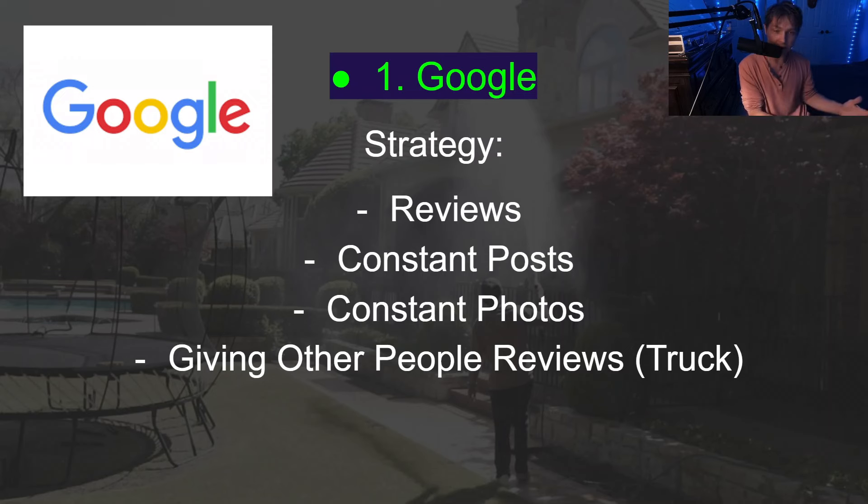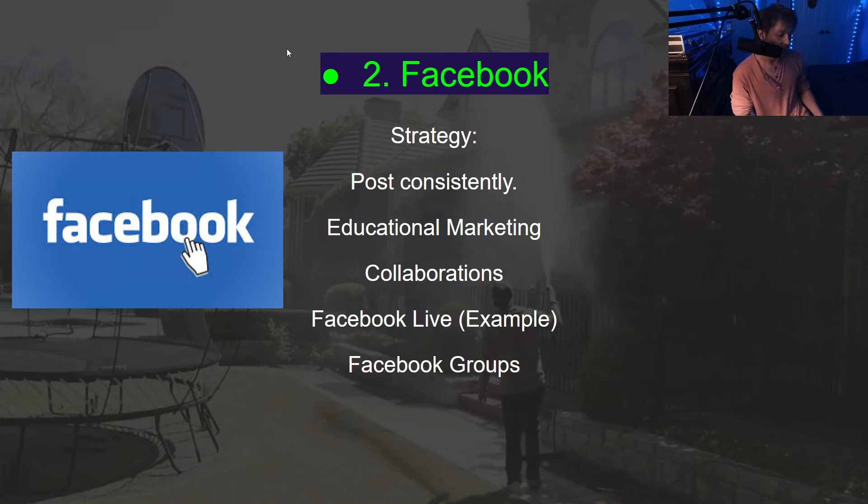If you don't have a Google My Business, I would highly advise you to get one. You want to compile reviews, have consistent posts, and consistent photos. One little trick — say you really love Chick-fil-A, you can post a photo review of your truck in front of Chick-fil-A. People look at those photo reviews and see your truck affiliated with that location. Just go down to the basics: keep posting, keep putting those photos up, and you will win. It's a long play, but Google is king.